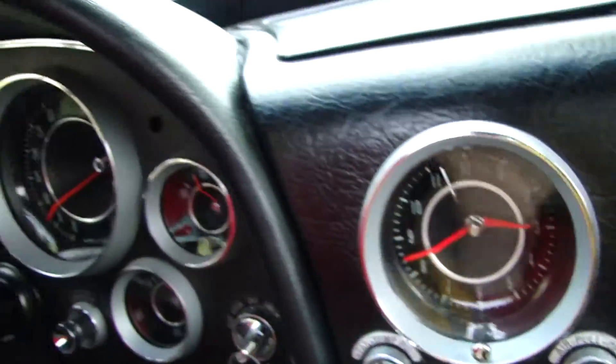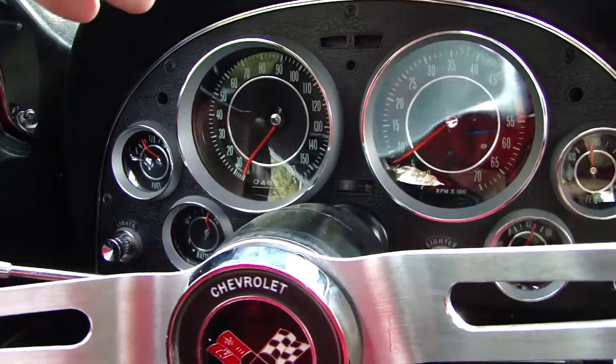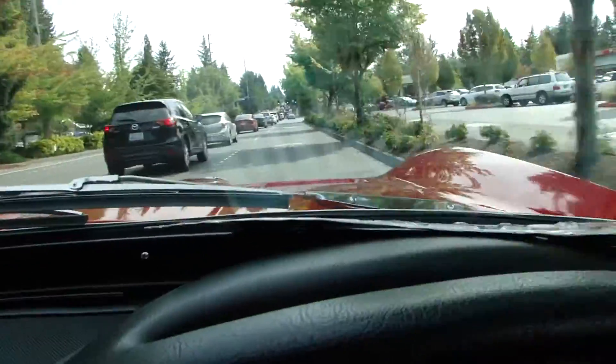Radio works. All the gauges are working — they seem to be, yeah. Oh wow, lots of power.